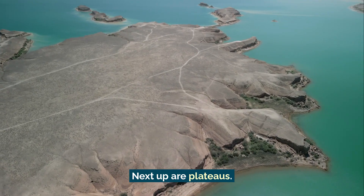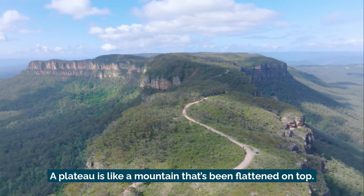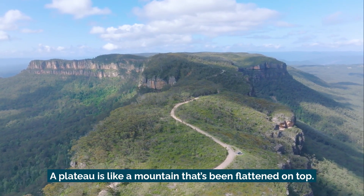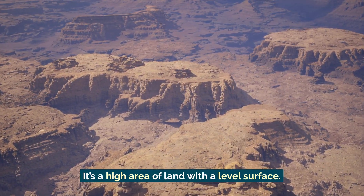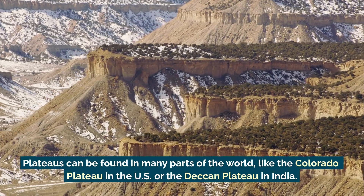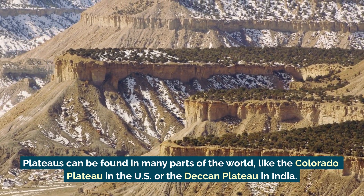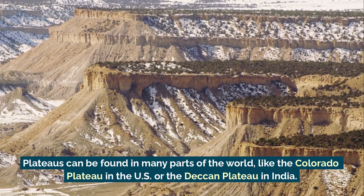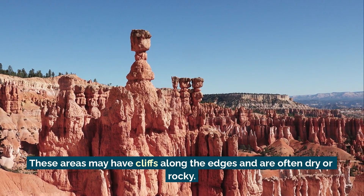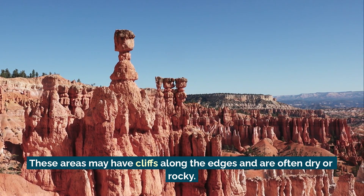Next up are plateaus. A plateau is like a mountain that's been flattened on top — it's a high area of land with a level surface. Plateaus can be found in many parts of the world, like the Colorado Plateau in the US, or the Deccan Plateau in India. These areas may have cliffs along the edges, and are often dry or rocky.